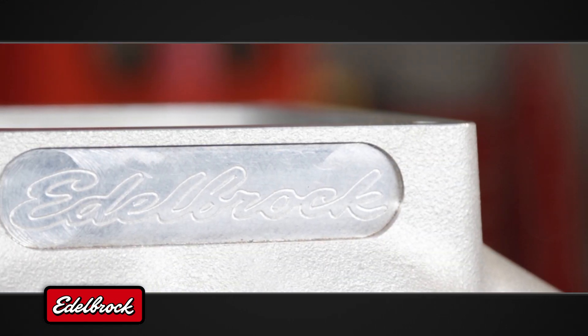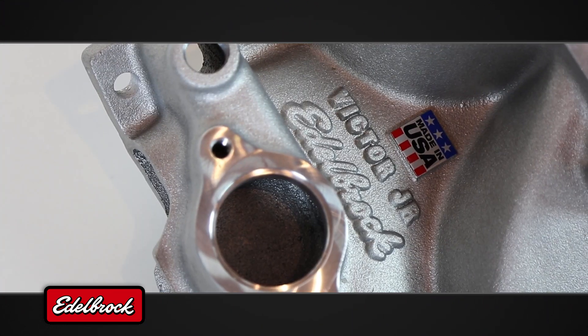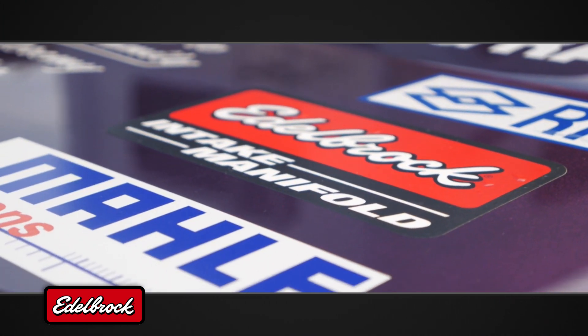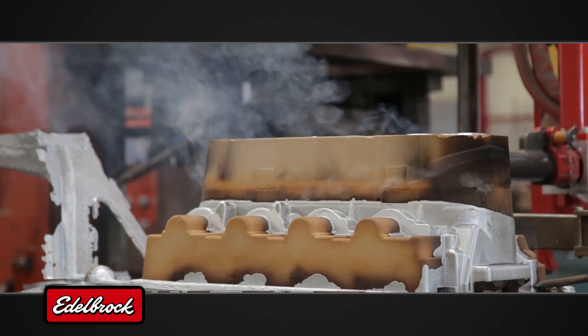Since 1938, the Edelbrock name has been synonymous with performance on the road and on the track. Their extensive line of single-plane high-performance intake manifolds has helped countless racers battle their way to the winner's circle over the years, and advances in design and manufacturing technology have kept Edelbrock on top.